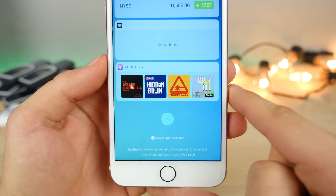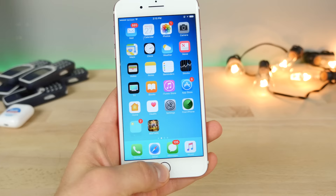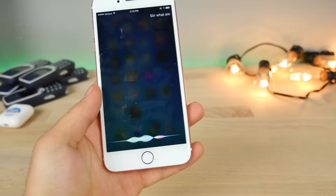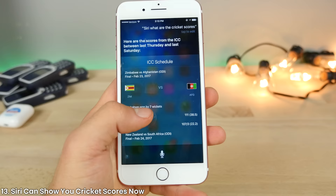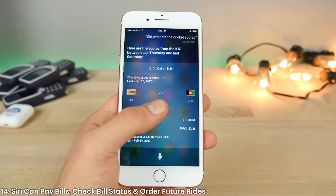Podcasts now has its own widget, so from the lock screen or notification center anywhere, you'll be able to see your recent podcasts and click into them. Siri has also learned cricket scores — you can ask Siri and she will tell you. And Siri has become a lot smarter in this latest update. You can actually check on the status of payments, pay bills with Siri, and even order future Uber rides — say, hey Siri, order me an Uber in five hours.